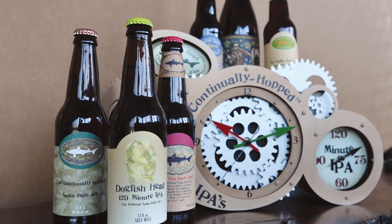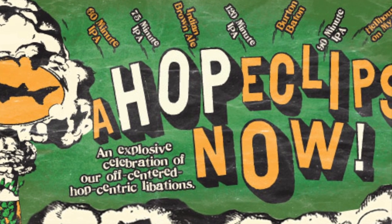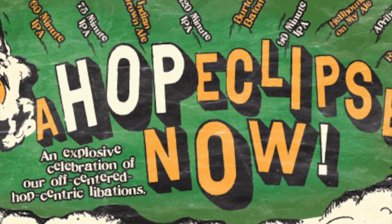We love seeing all the other American breweries do really fun stuff with hop-forward beers, but we want to take the early part of this year, 2013, and really celebrate just how diverse and broad and dynamic Dogfish Head's portfolio of IPA-centric beers really is. So we're calling this period of celebration a Hop Eclipse — an explosive celebration of the off-centered, hop-centric family of Dogfish Head beers.